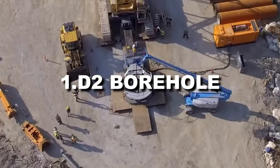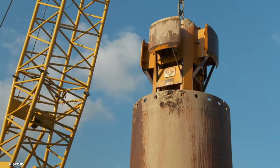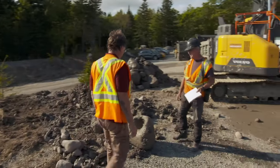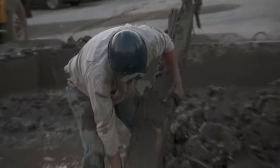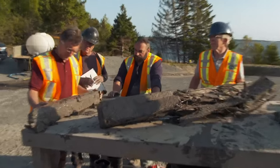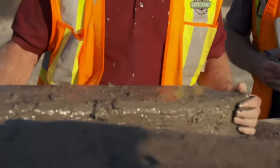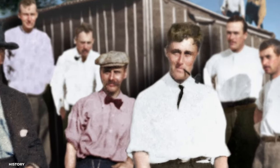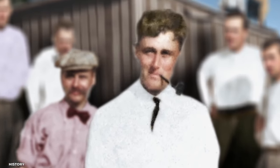Discovery 1: D2 Borehole. The crew discovered a big boulder at a depth of 80 feet in a section of the Money Pit area that looks to have been dug through an earlier borehole known as D2. Softwood and a piece of an ancient-looking Macintosh were also extracted from the hammer grab tool. The crew believes it is a relic from a prior treasure hunter or someone who visited Oak Island a long time ago.